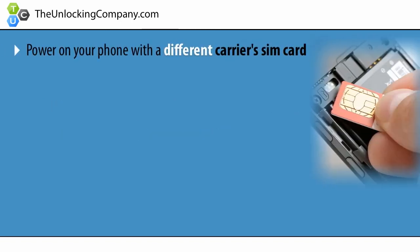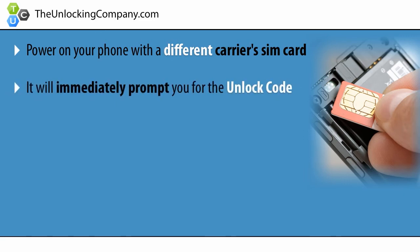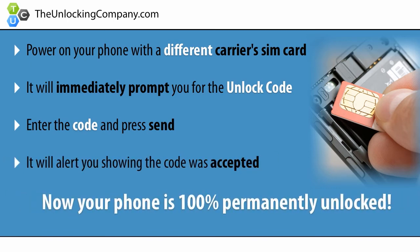Lastly, once you receive the unlock code, power on your phone with a different carrier's SIM card and it will immediately prompt you to enter the code. Enter the code and press send. It will say code accepted and now your phone is 100% permanently unlocked.